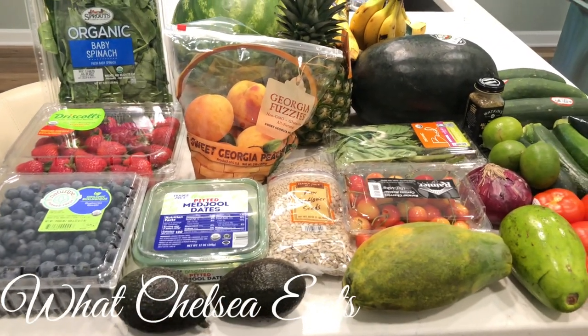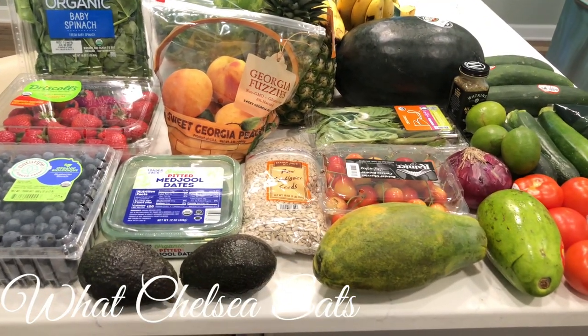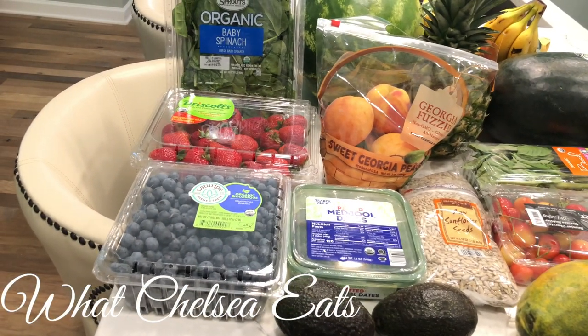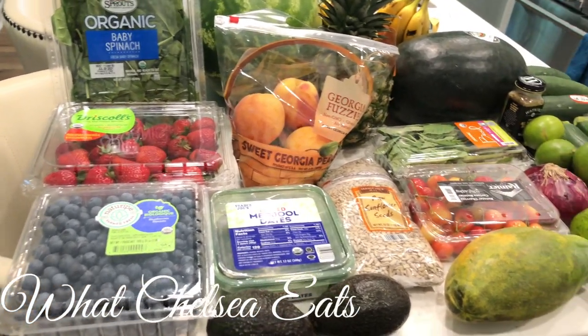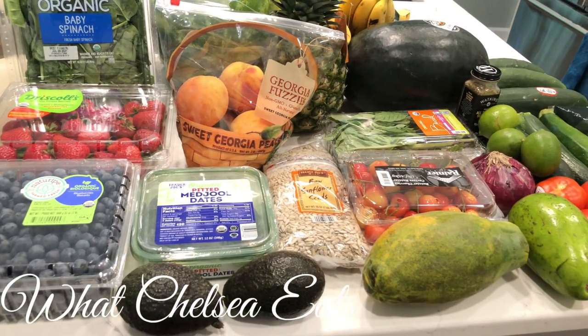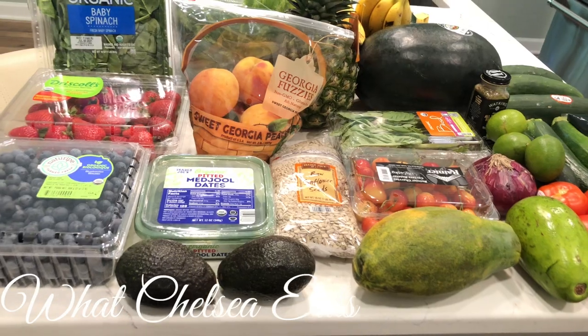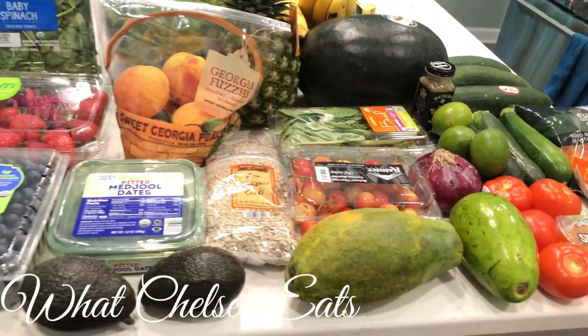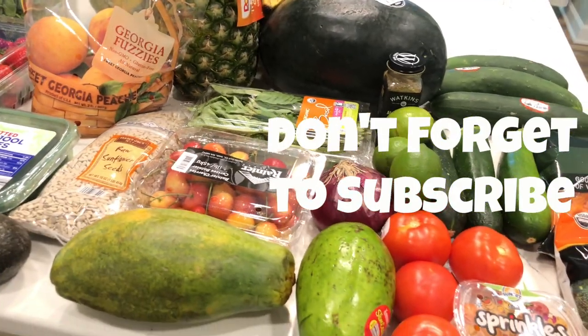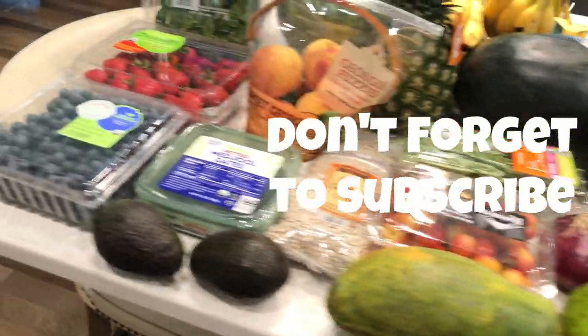Hey y'all, welcome to What Chelsea Eats. Thank you so much for joining me today. I am going to share with you my grocery haul from Sprouts and Trader Joe's. This haul is not a full grocery haul — it's probably half of what I would normally buy in a week. I already had groceries in the refrigerator and I just needed to replace some things.